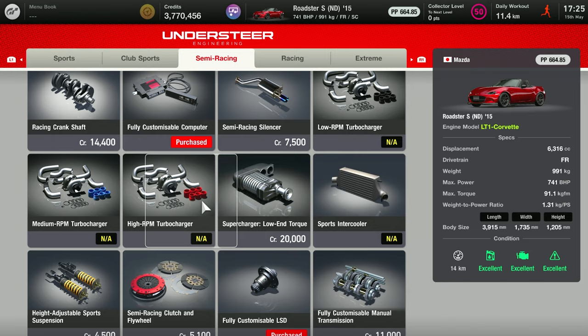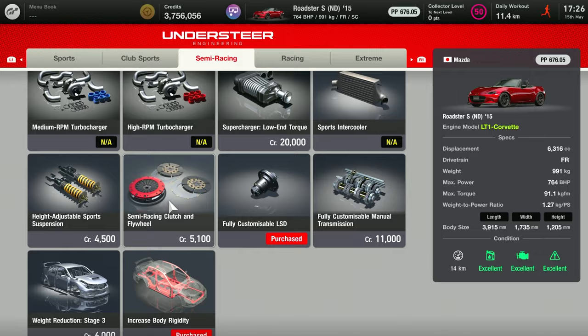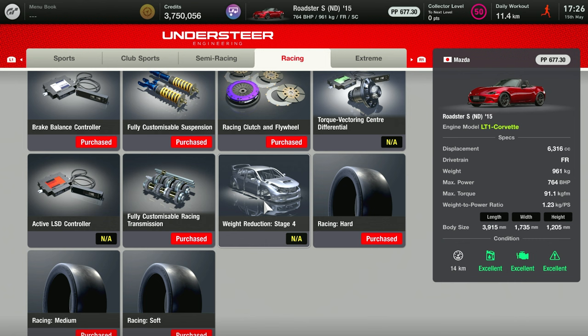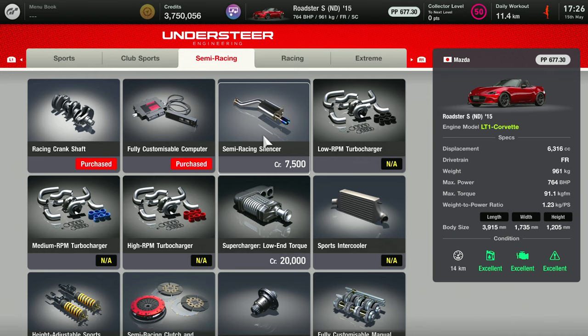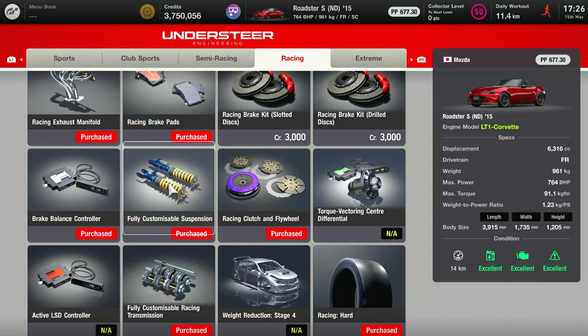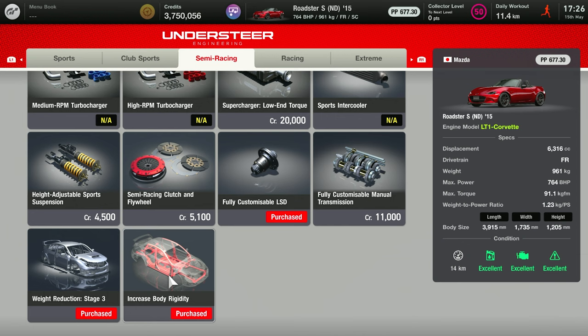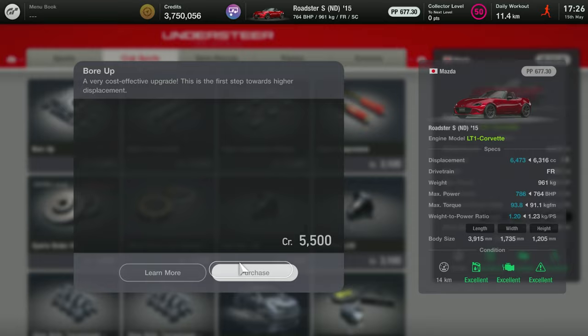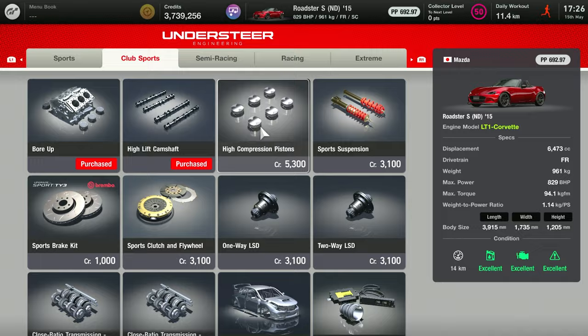Pretty much anything that would give me even one extra horsepower. I don't even know how much money I spent on this car — it was quite a lot. I got the engine from my roulette tickets, then bought all the tires and all the modifications. I think this is the best you can do with this car. That's a lot of credits for a little Miata Roadster, and now it has around 750 horsepower.